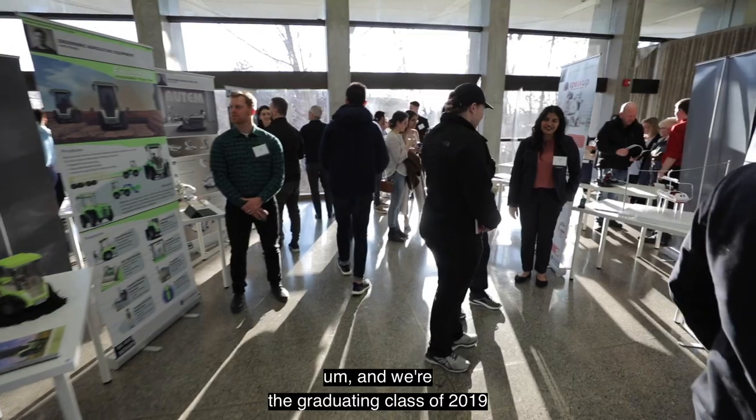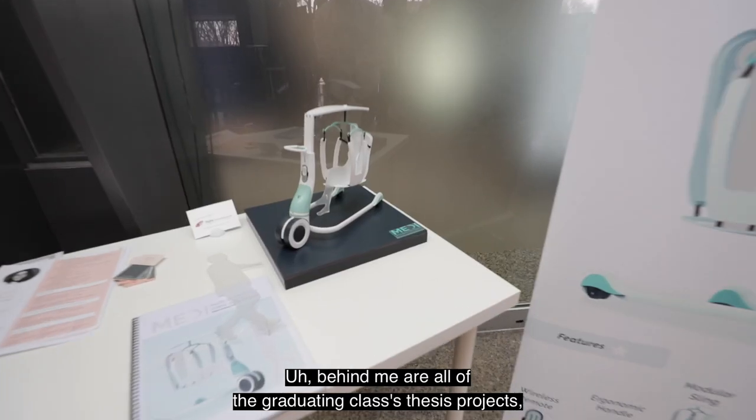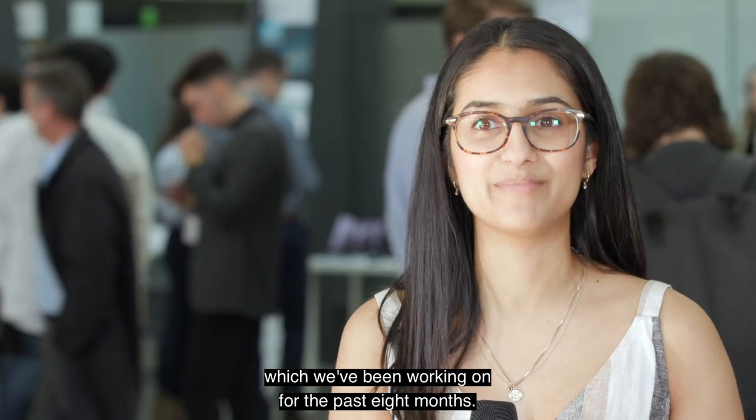Today we're all at the Ontario Science Center and we're the graduating class of 2019 for the Bachelor of Industrial Design. Behind me are all of the graduating class's thesis projects, which we've been working on for the past eight months.